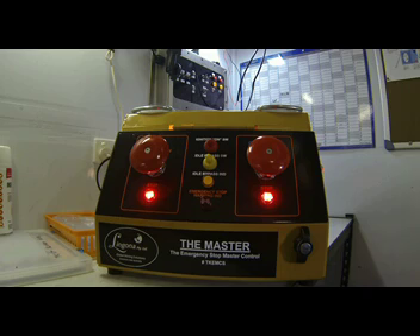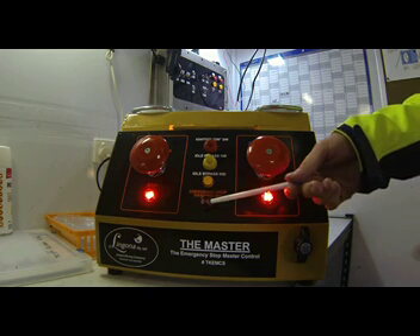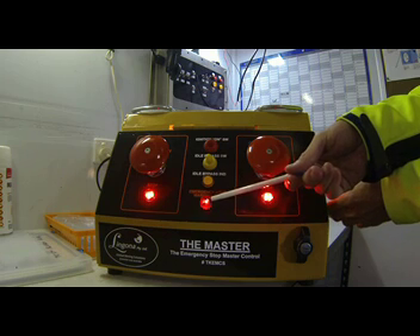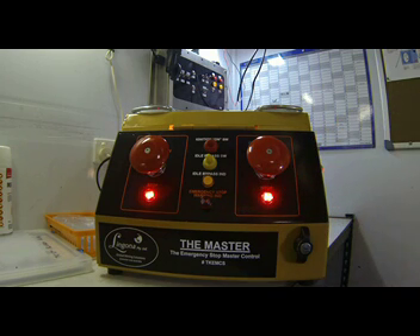Also, in the event of this fault, the operator will be notified by the warning LED shown here that there is an e-stop fault. This feature greatly reduces the likelihood of an unwanted emergency shutdown in the event of a wiring fault.